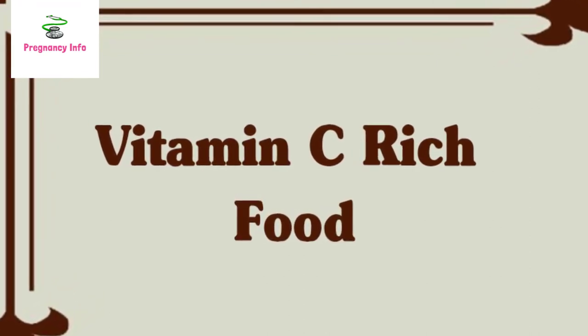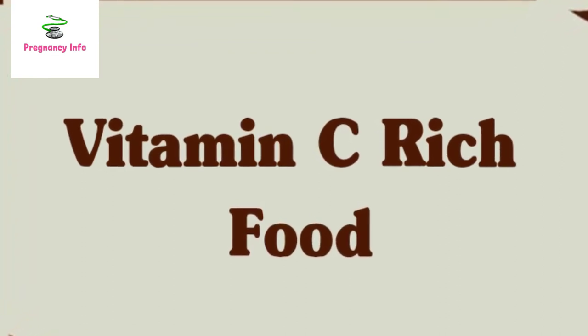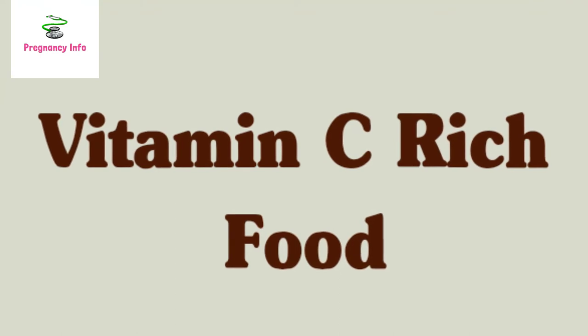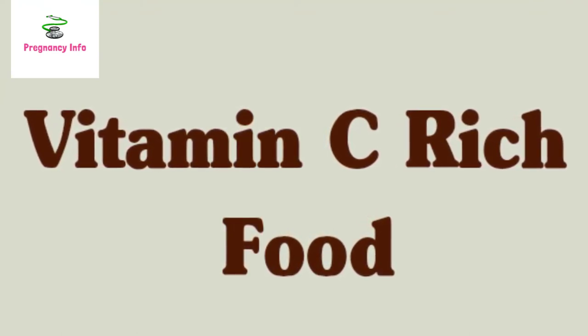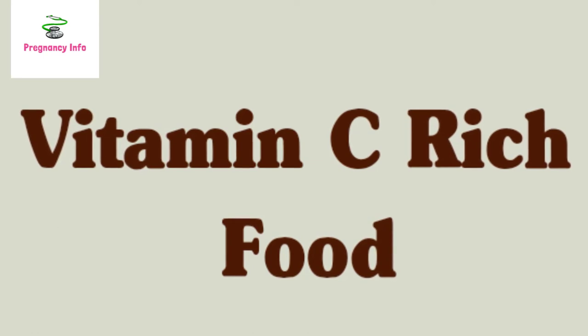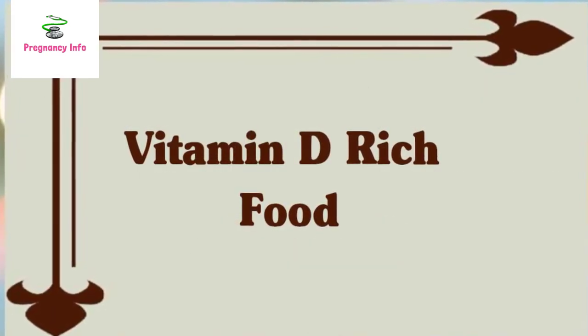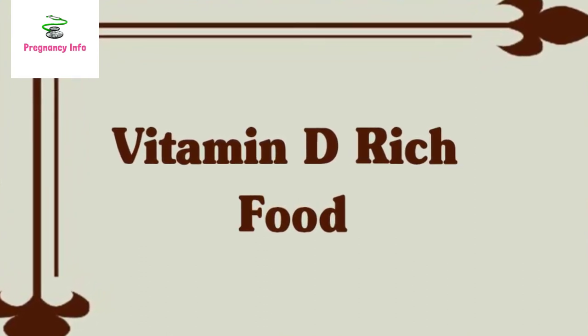Vitamin C-rich foods: vitamin C plays a vital role in immune function, helps platelets work correctly, and enhances the body's ability to absorb iron — another essential nutrient for platelets. Many fruits and vegetables contain vitamin C, including broccoli, Brussels sprouts, citrus fruits such as oranges and grapefruits, kiwi fruit, red and green bell peppers, and strawberries.